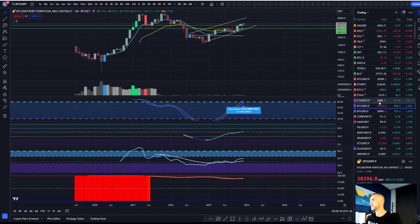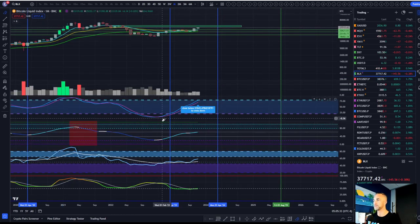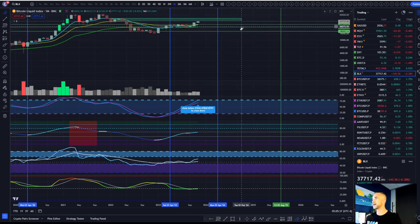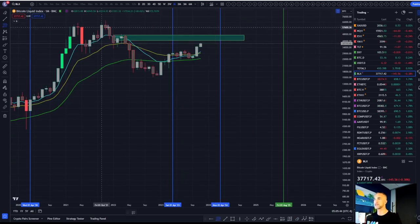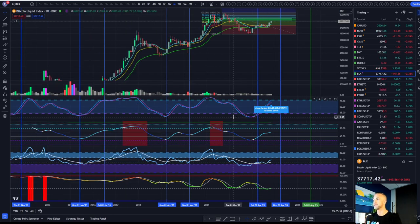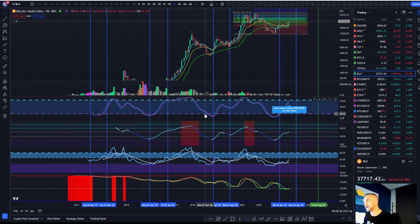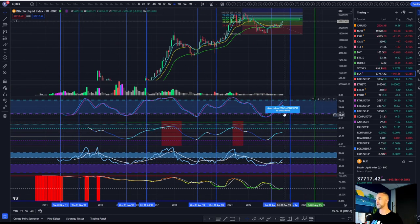Looking at the higher-term time frames on the BLX chart — we called this out way back here. If you've been following the channel, we said monthly stochastic crossed to the upside. We're targeting the 0.5 and the 618, which is this green box. Every single monthly stochastic cross to the upside from the critical zone has resulted in no less than a 10x. It has literally been a key pillar in calling the macro shifts in direction.